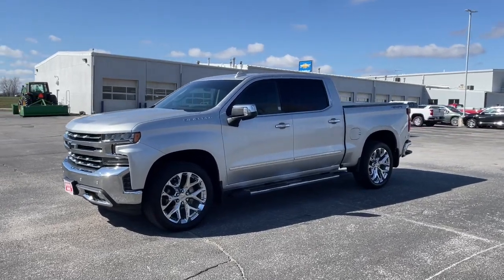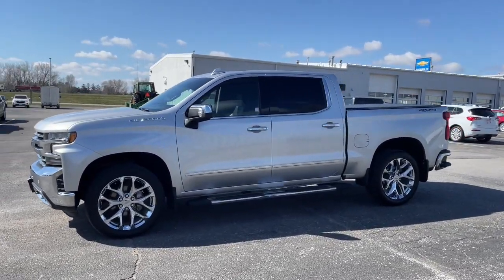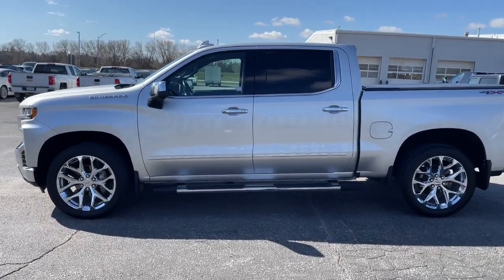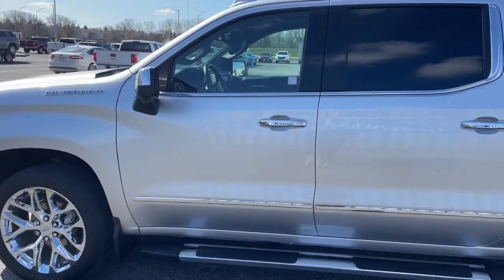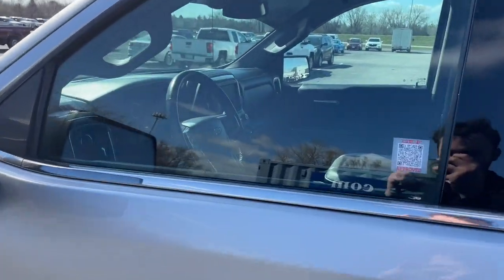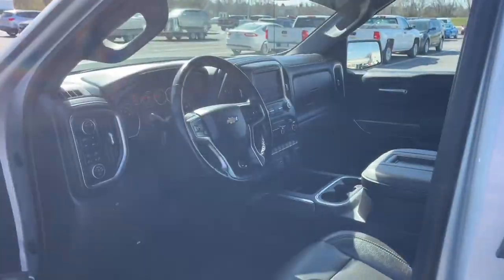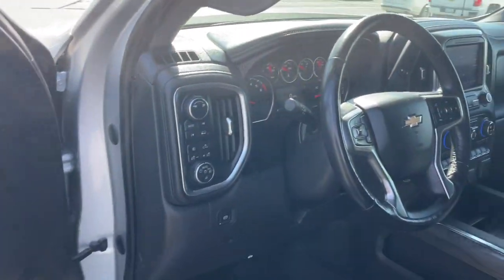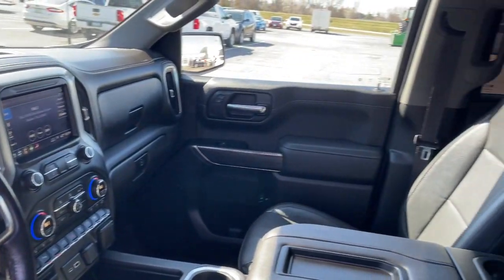You will be amazed by this. 2019 Chevrolet Silverado 1500. This vehicle is an outstanding buy with fewer than 50,000 miles on the odometer. The smooth-riding Silverado 1500 delivers rugged strength, a quiet and spacious cabin, agile handling, and technology that keeps you connected.